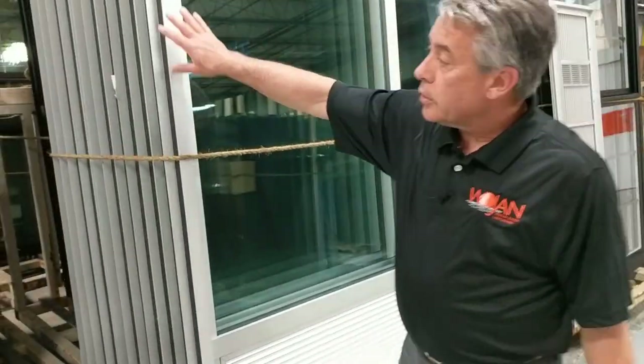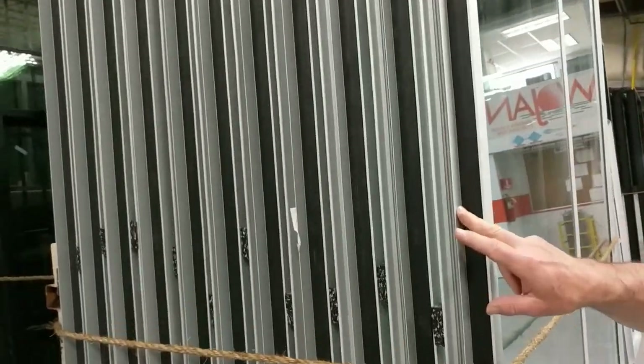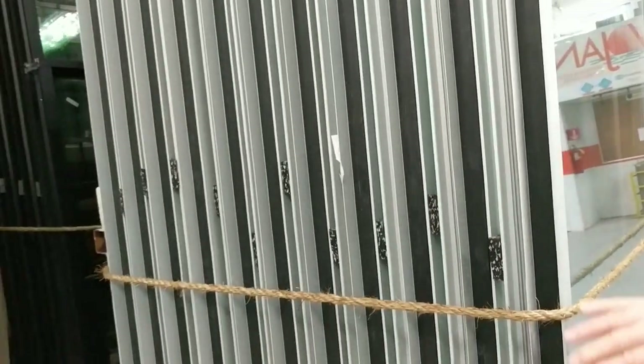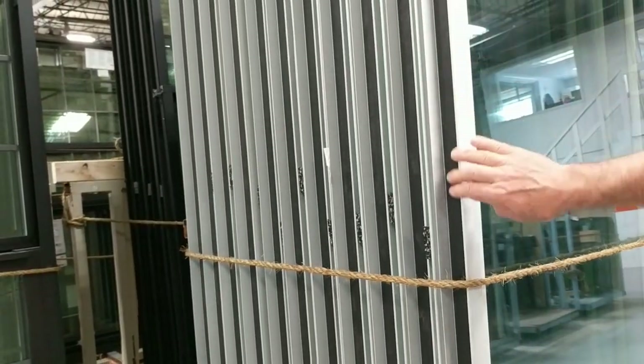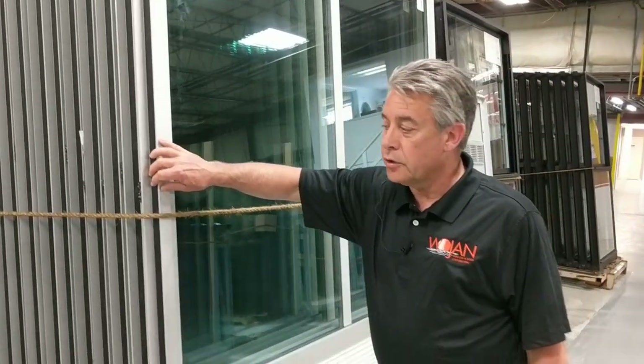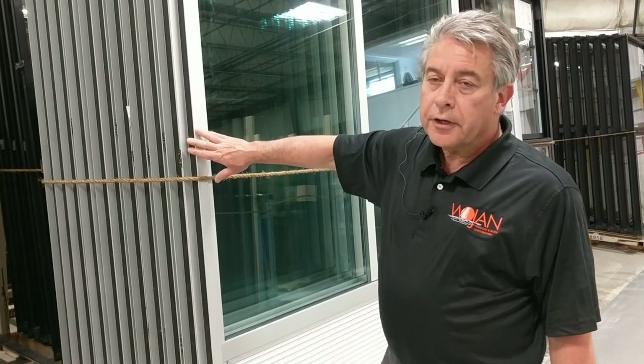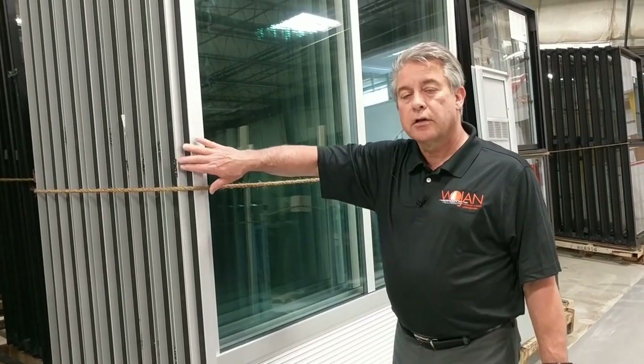If you look at the side of the window here, on all four sides we have an integral nail fin on this window system, so that's a part of the extrusion, which is very important. You're also going to see this black plastic piece — which is completely covered after final installation — called a caulk backer. What that allows you is a clean finish whether it's EIFS, siding, or any other facade material.